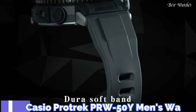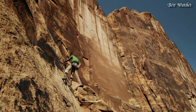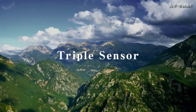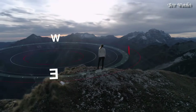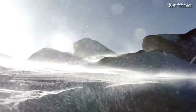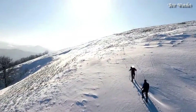Number 6: Casio ProTrek PRW-50Y Men's Watch. It has Japanese Solar Quartz Movement and 5620 caliber. Case dimensions are 47.2mm in diameter and 13.3mm in thickness. Display type analog digital. This timepiece has mineral glass and 100m water resistance.